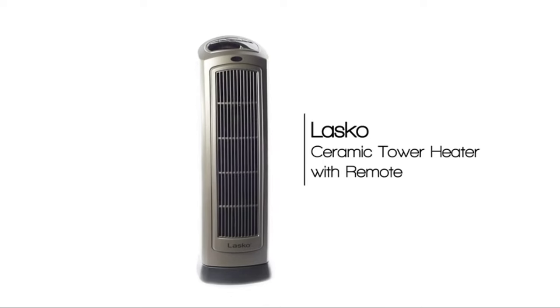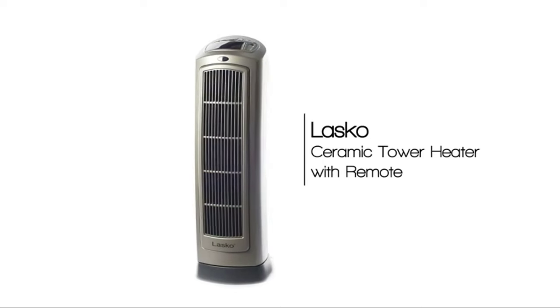Fully assembled and portable, it's praised for quick heating, convenience, and cost savings, making it a top choice for chilly spaces.